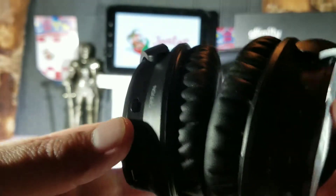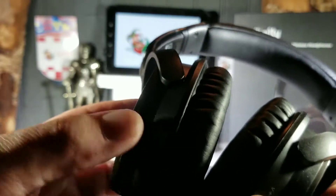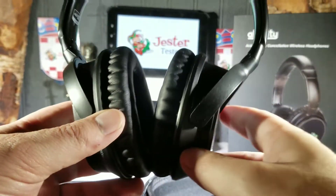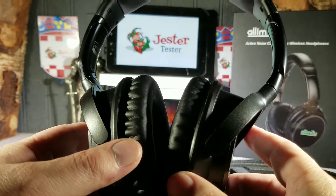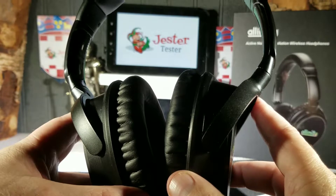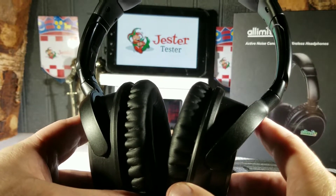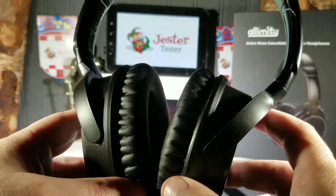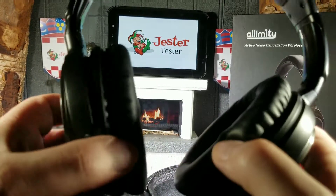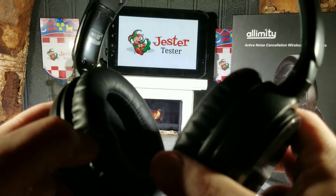All your controls are at the bottom of the cans. You have your ANC on and off. Let's talk about the active noise cancellation. I have had other headphones with ANC, and for the price point these come in, compared to others I've tested, the ANC on this works extremely well. It's probably one of the better active noise cancellation headphones I've had at this price point.